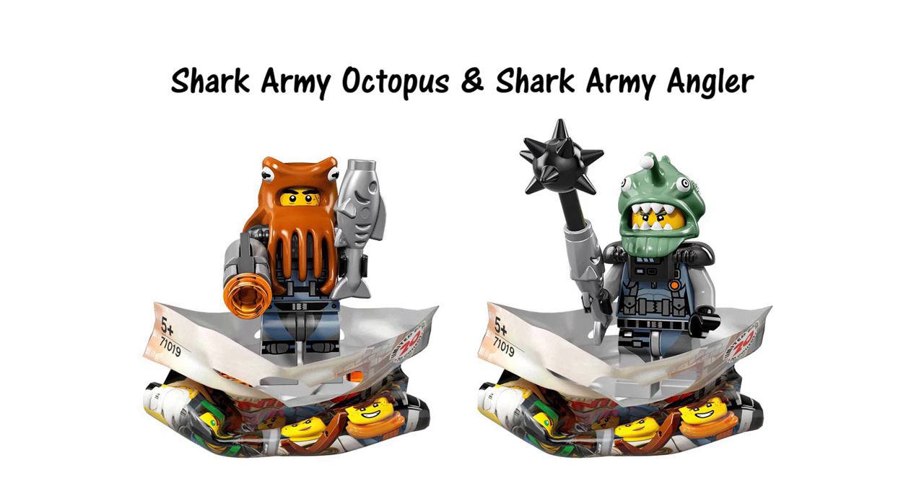These two minifigures I've bundled together as there's not a lot to say about them. They are the same minifigures we've already seen in a couple of sets, but it's pretty cool that Lego have included them here so fans can build their army.